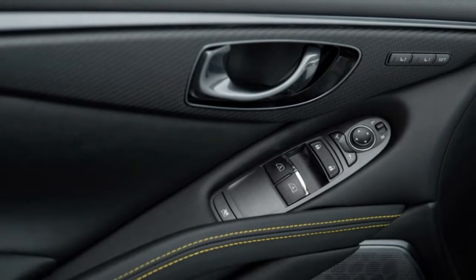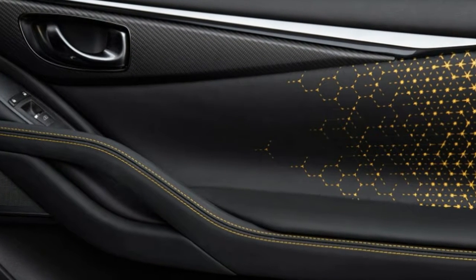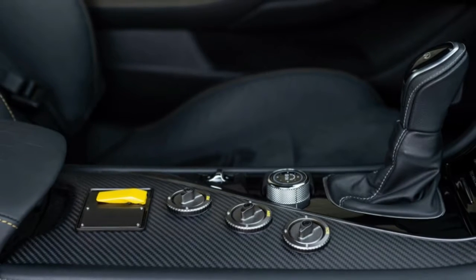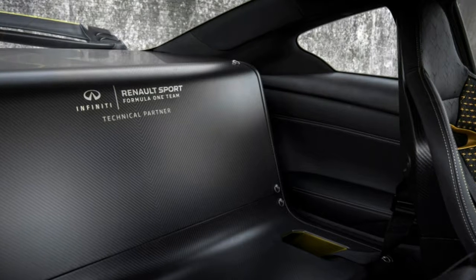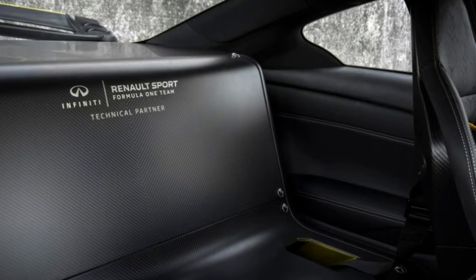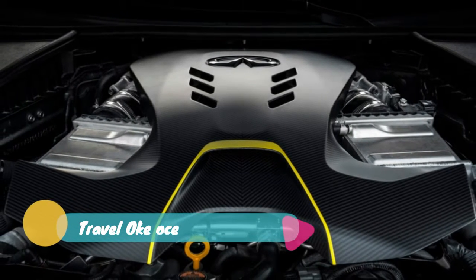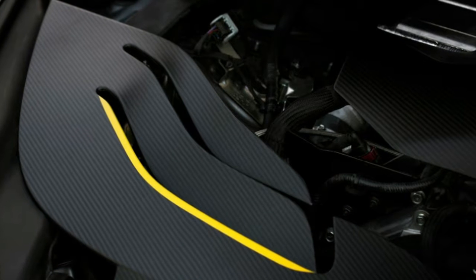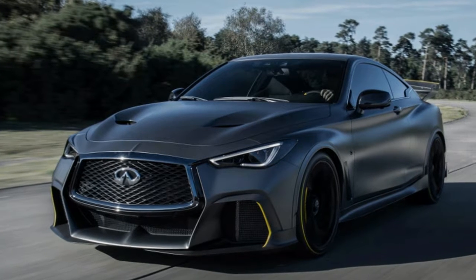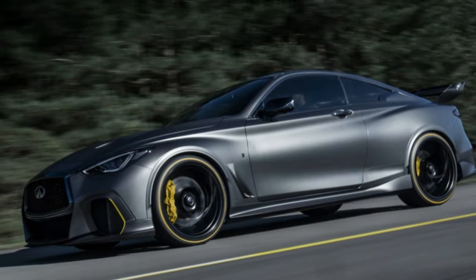It also has nearly a 50-50 front-rear weight balance, compared with 58-42 for the Red Sport. Aerodynamically, the Project Black S has a number of mechanical tweaks compared with the regular Red Sport 400. The grills have been enlarged and heat extractors added to the hood for improved cooling. The rear wing adds more downforce and was modeled after the winged design used on the Renault Sport F1 car for the Monza circuit, though Infiniti says it has gone through a few winged designs and it may change yet again.